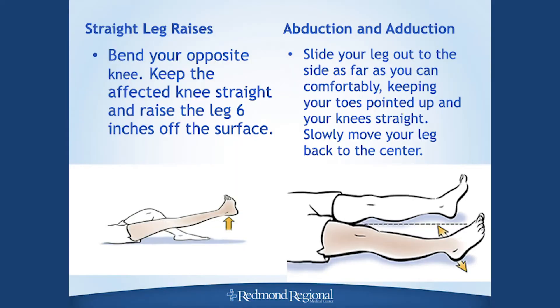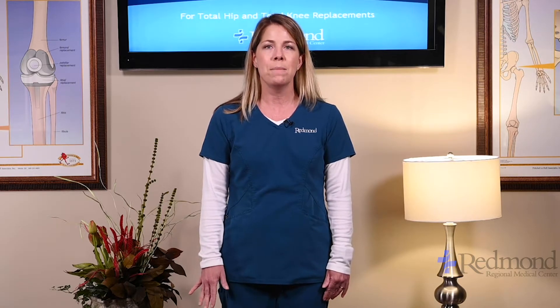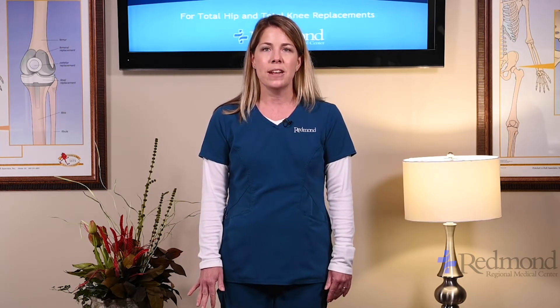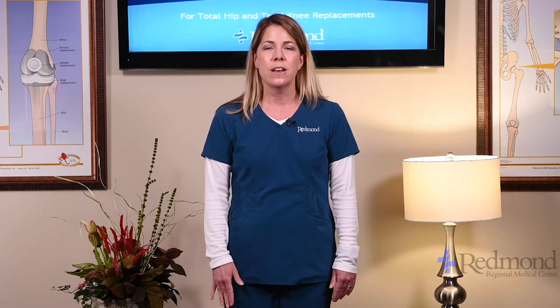Next is a straight leg raise: keep your knee really straight and lift your whole leg up a few inches, then down and relax. Try to keep your knee straight the whole time — this is the hard one and sometimes takes a little while to get going. After that is abduction and adduction — just slide your leg out to the side and back in, right over the bed like a windshield wiper.